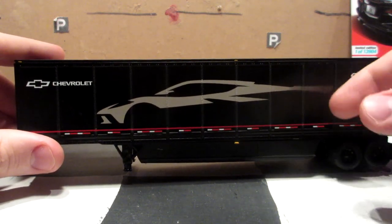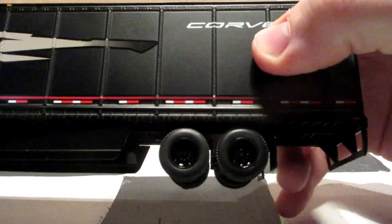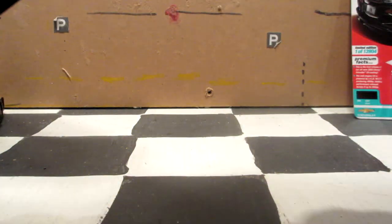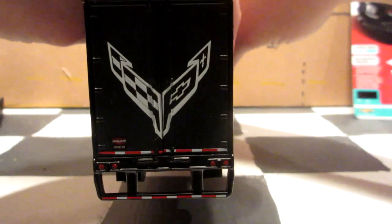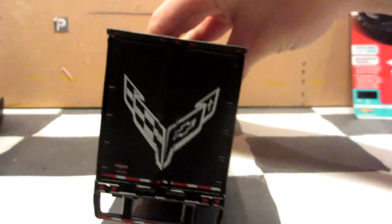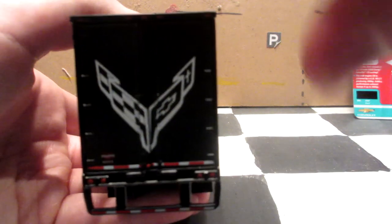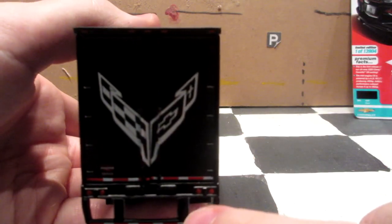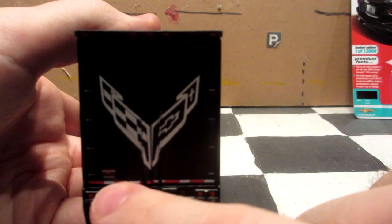On the back you also have Corvette and Chevrolet branding. Interestingly, there is no 50th anniversary logo on this trailer, which is strange considering that seems to be the theme. The back also has black rims, just like on the tractor cab, and a big Corvette logo similar to what you see on top of the sleeper. You've got clearance roof lights, brake lights, deflectors, and the trailer manufacturer logo.